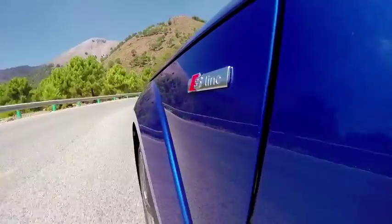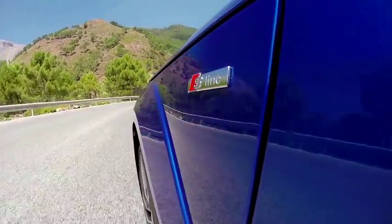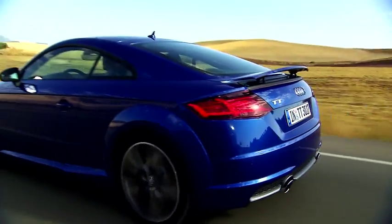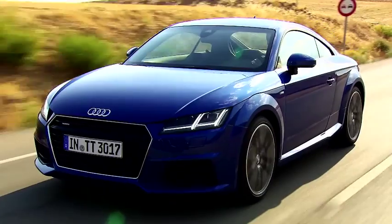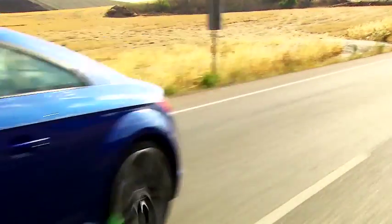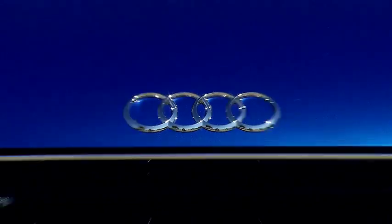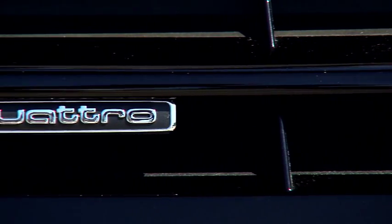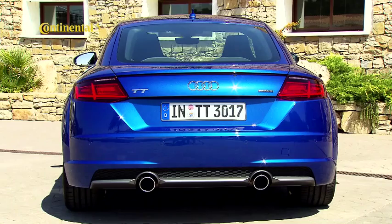The new Audi TT is another early arrival on our shores, with the newcomer due for launch in February. The third-generation TT is edgier and more aggressive than before, with a specific focus on driver appeal and engaging road manners. It's also the first Audi fitted with the brand's new TFT instrument display. The 2.0-litre TFSI engine now delivers 169 kilowatts. A roadster version comes later, as do more powerful TTS models.